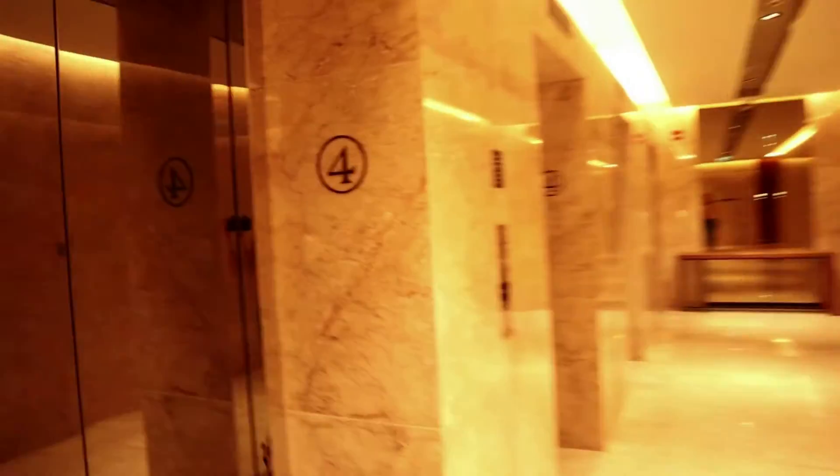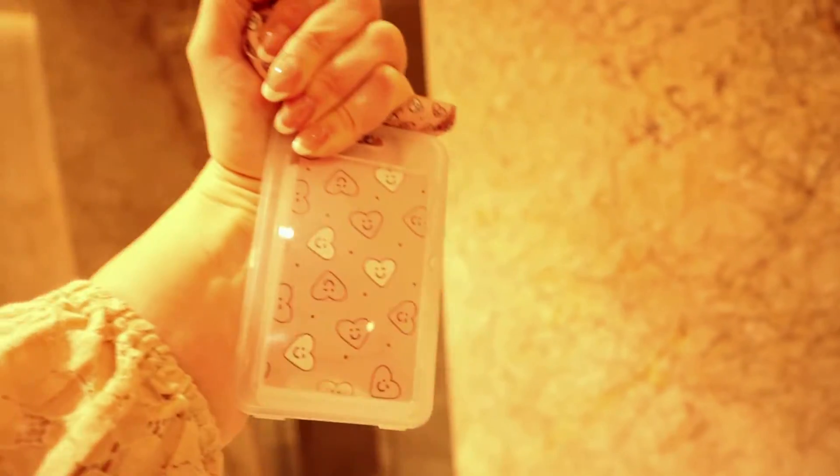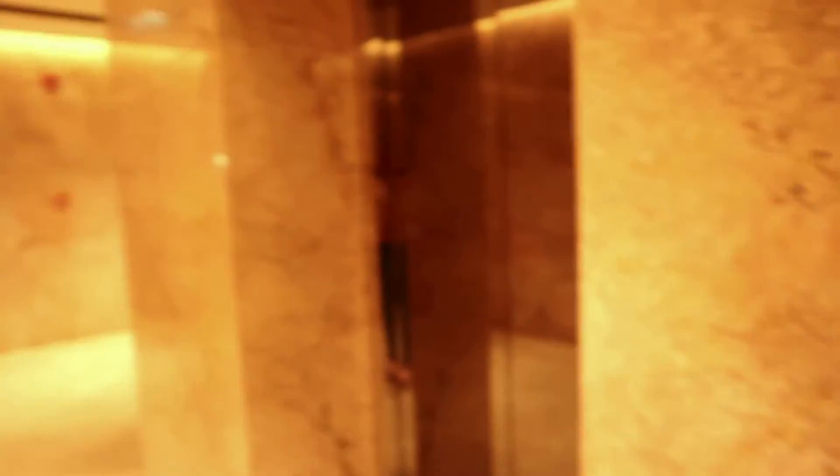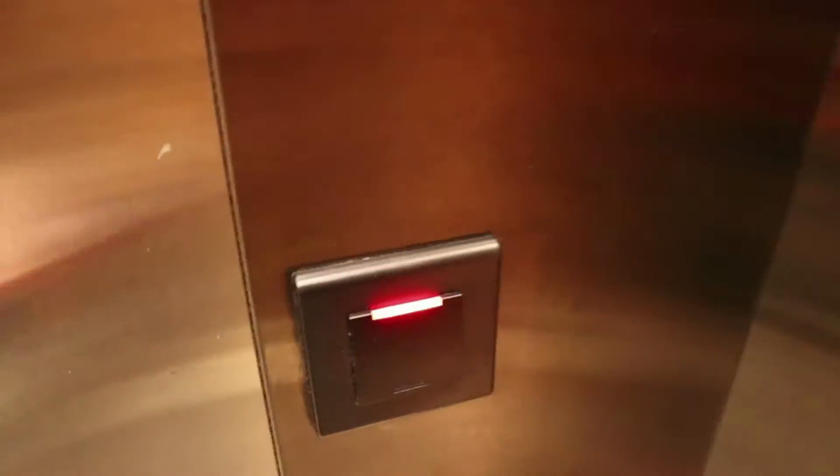This is our elevator. We have to have a special key — otherwise you will never get in here. As you can see, it's like a hotel. Without this key I cannot go down.